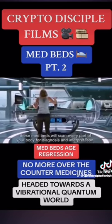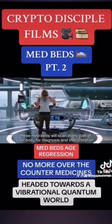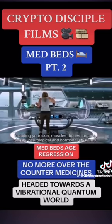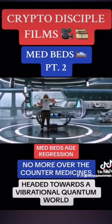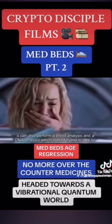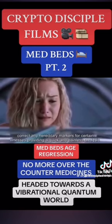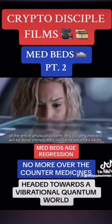Bed number one, the holographic med bed. These med beds will scan every part of your body for diagnosis and interpretation, including your skin, muscles, bones, organs, glands, neurological, and hormonal efficiency. It can also perform a blood analysis and a DNA analysis, which looks for and is able to correct any hereditary markers for certain illnesses, providing a quick and painless analysis of the entire physical system.